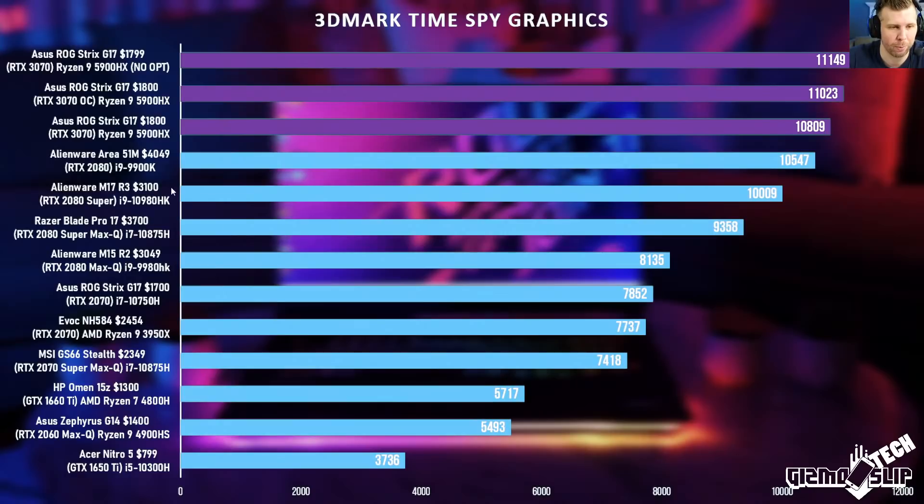These numbers are really good for a laptop around the $1,800 price point. The top three results on the chart are all from the Strix G17. We're outperforming a 2080 Super Max-P in the Alienware M17 R3, which only put out 10,009 points — and there's a $1,300 price difference between those machines. That's insane bang for the buck, and I'm really impressed with the synthetic numbers.